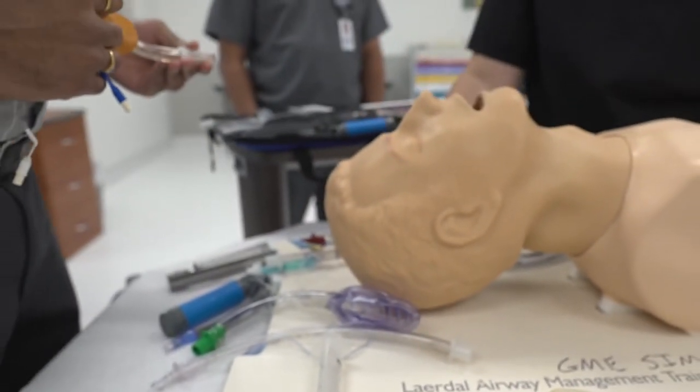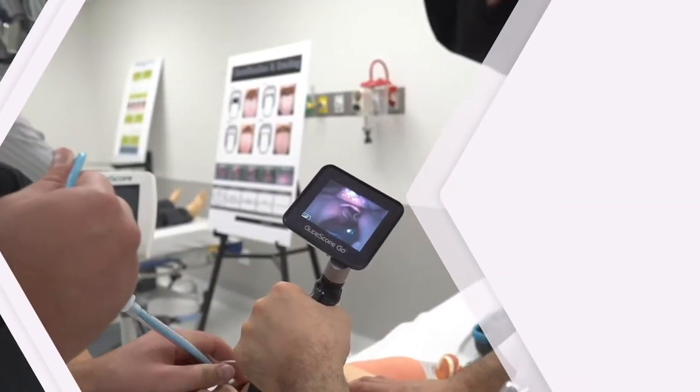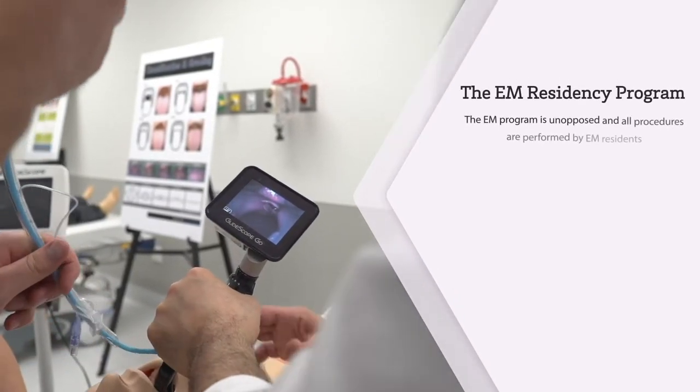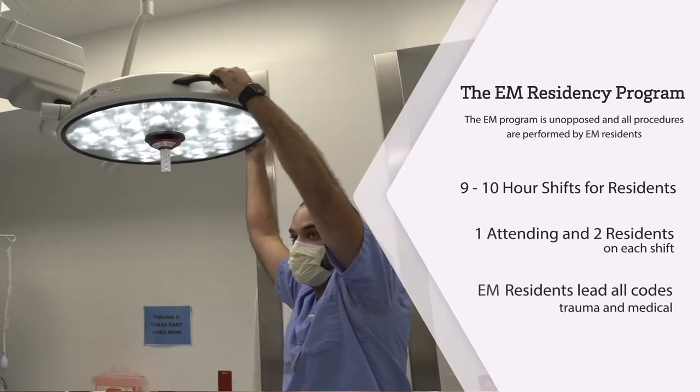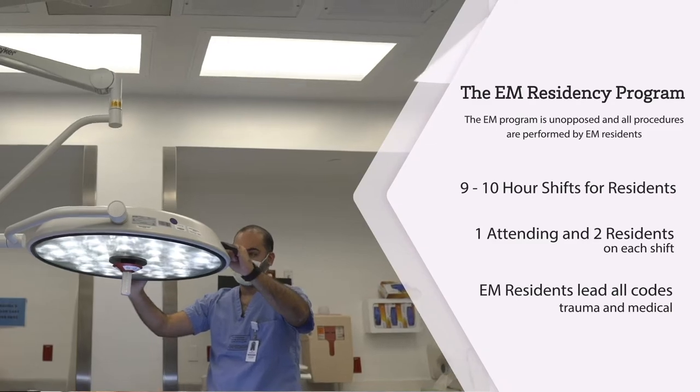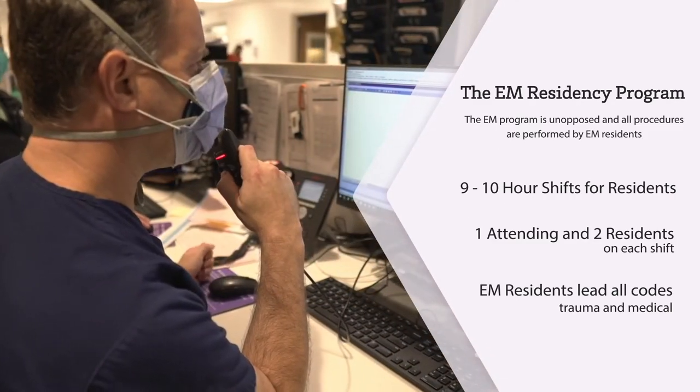With Family Medicine as the only other residency, the EM program is virtually unopposed. This means all procedures are performed by EM residents — there is no sharing of procedures with surgical residents, psychiatry residents, internal medicine residents, or any other specialty for that matter.